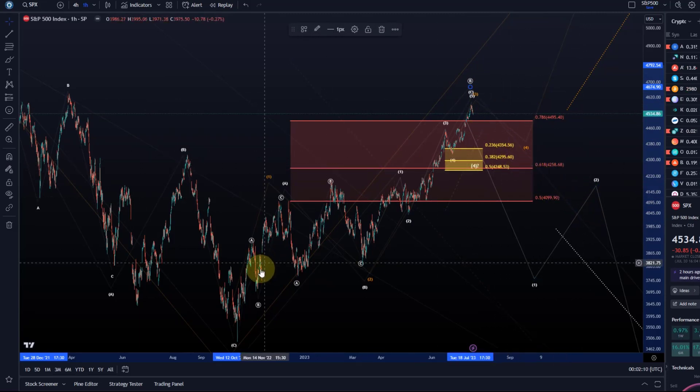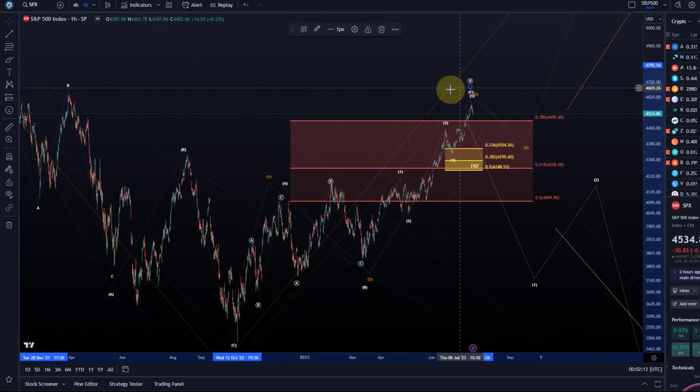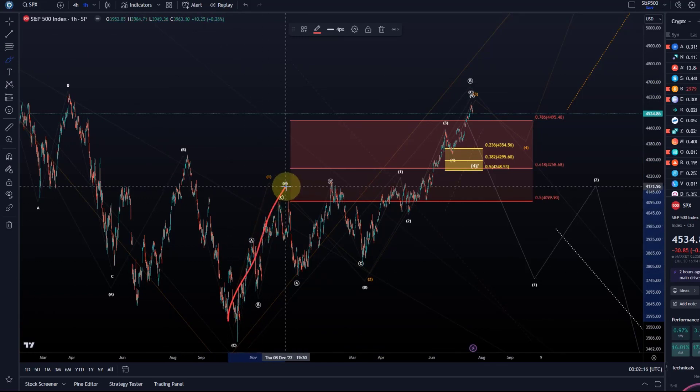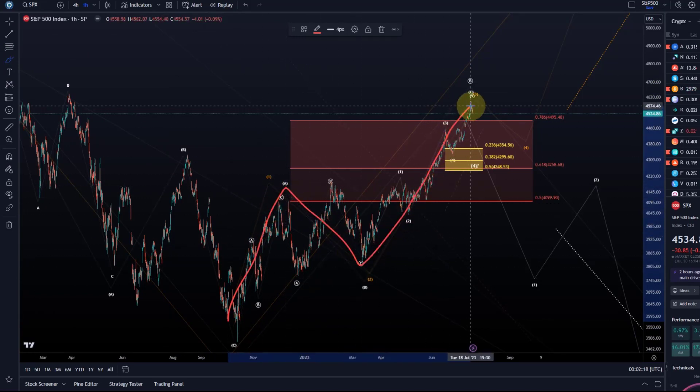Structure is important because as long as I only have a three-wave move up off the October lows — an A wave, B wave, C wave — and this C wave is basically complete now, it can still push higher, but we have enough waves and it looks to me that we have reached a significant high. This is now where a decision is going to be made.